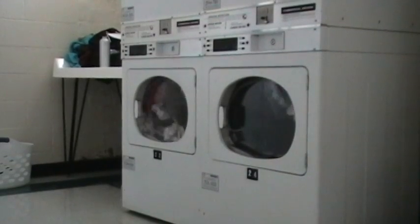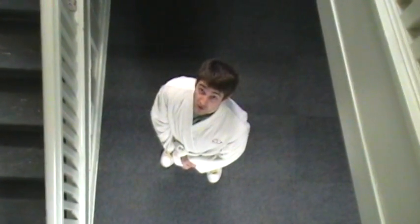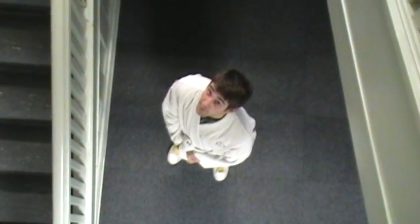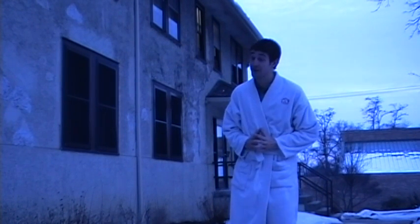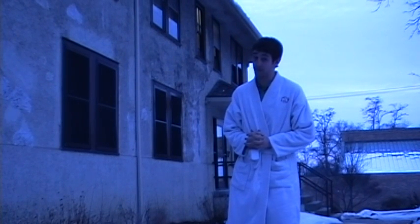Holden has everything you would expect from a modern dormitory. The main building accommodates 162 students. The Holden addition accommodates an additional 110 students. Right behind Holden Hall is the Holden Annex, essentially an extension of Holden Hall, which accommodates 48 students, typically first years.